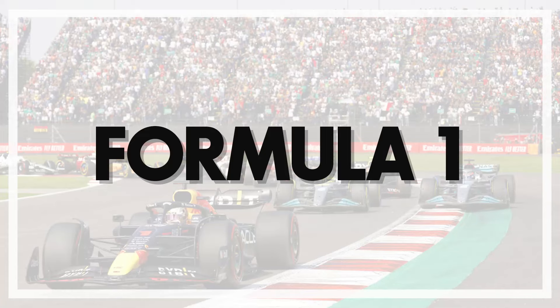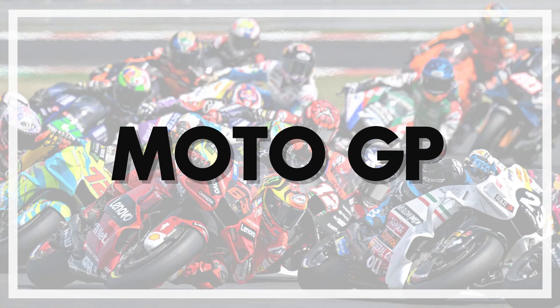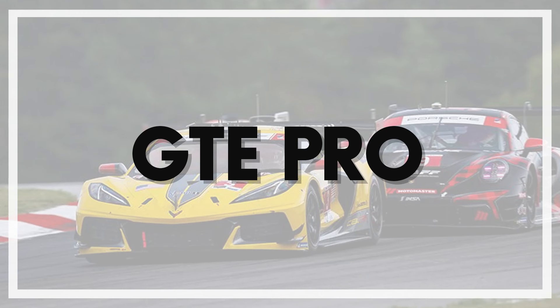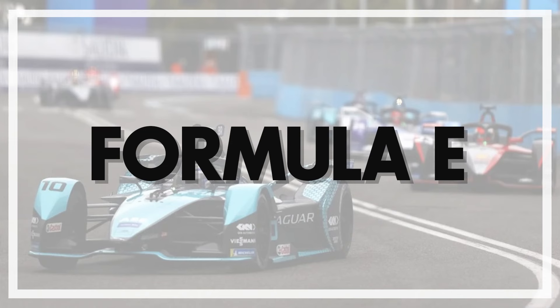We average them out to make it nice and even. In all of this, we're going to cover F1, F2, F3, F4, GT3, GT4, MotoGP, LMP1, LMP2, LMGTE Pro, Miata, IndyCar, and Formula E.